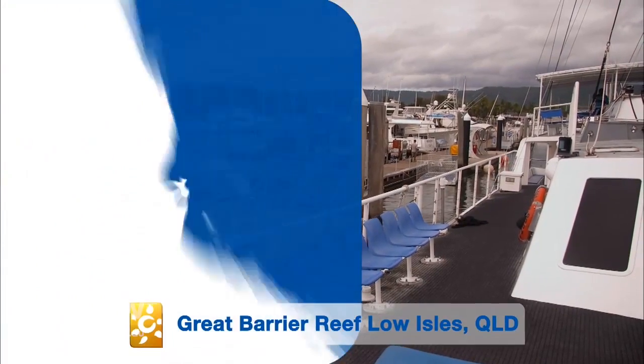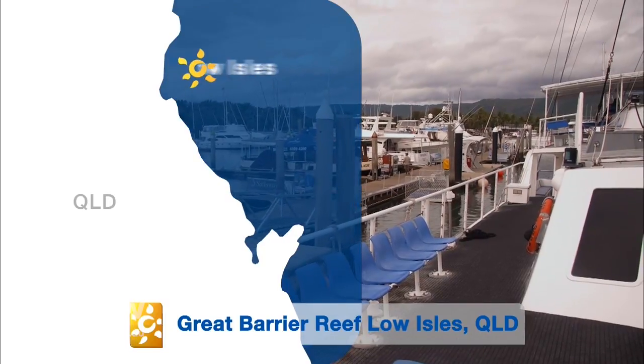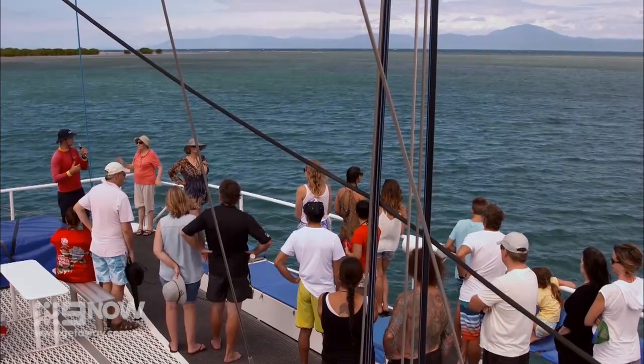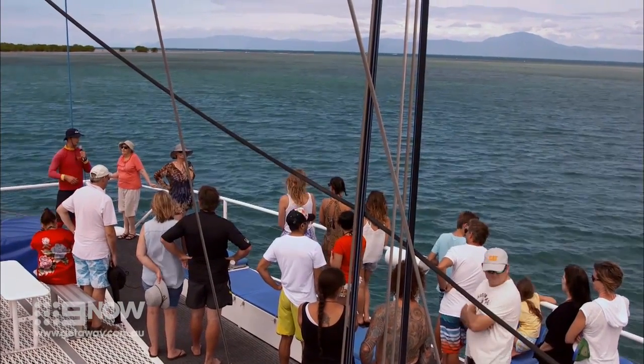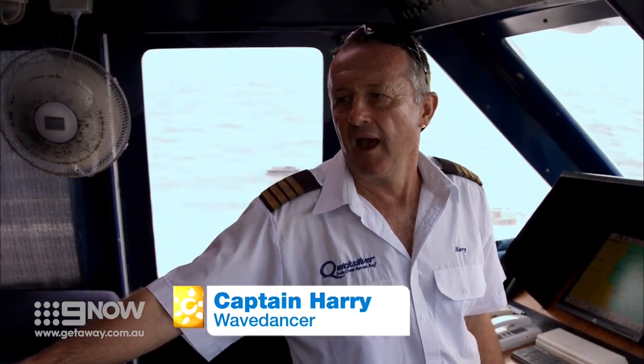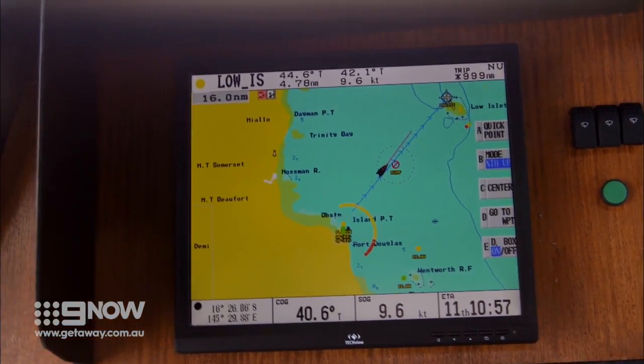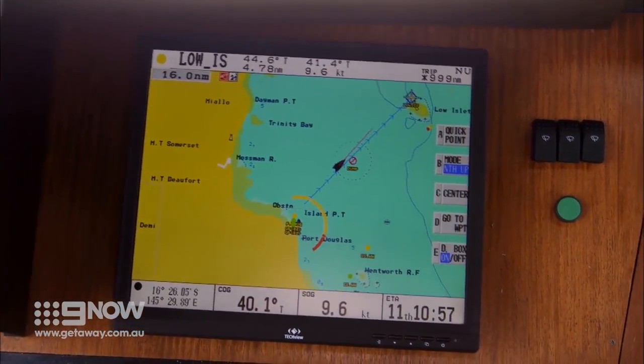We're setting sail on Quicksilver's Wave Dancer to the Low Isles, just 15km north-east of Port Douglas. Low Isles is a relatively easy destination. Being close to the Queensland coast, it's only a short run out, and with the prevailing wind coming from the south-east it makes a very pleasant sail beam onto us as we head out to Low Isles. Beautiful.